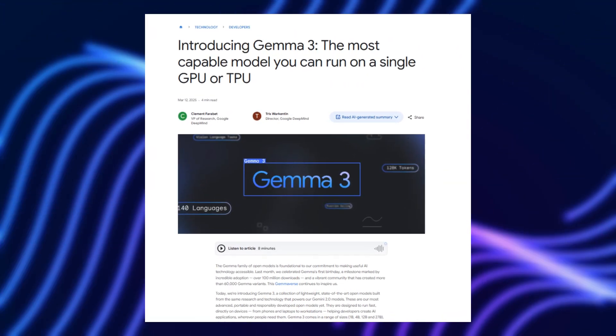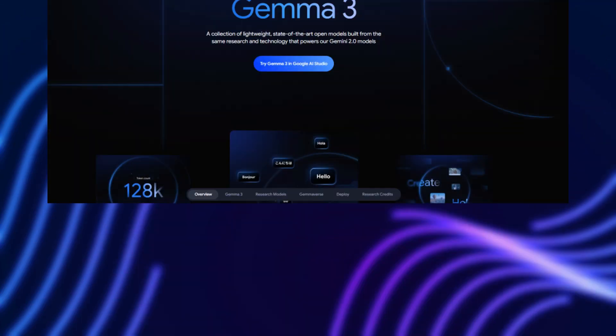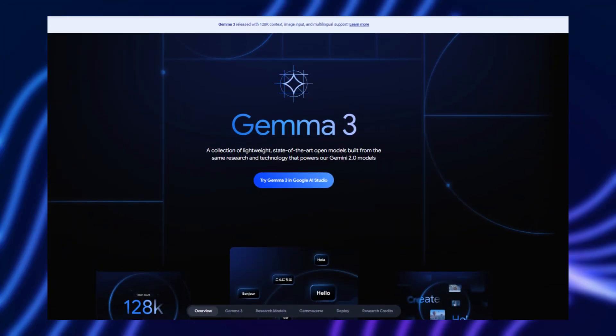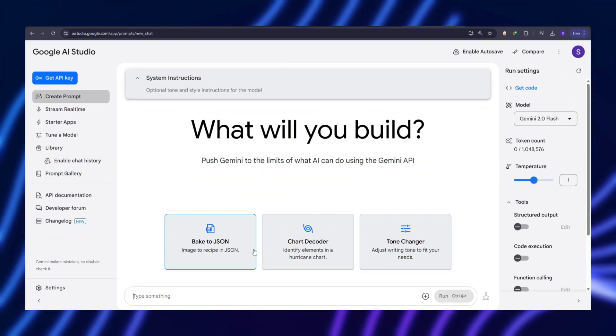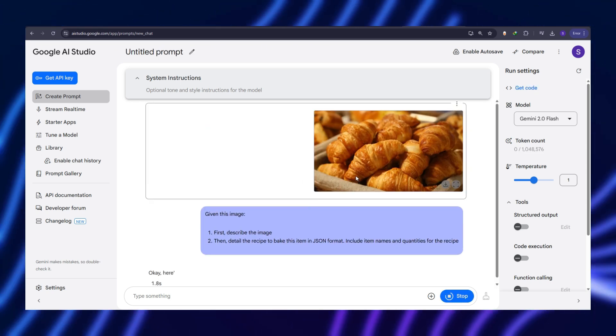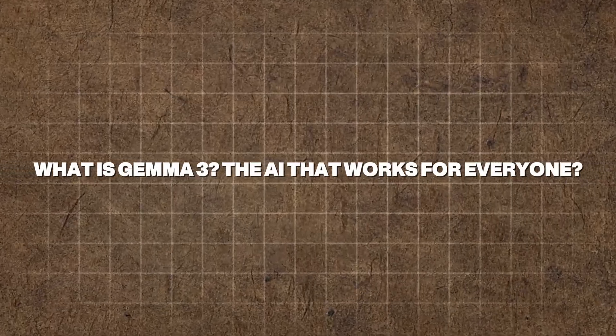No supercomputers, no high-end cloud servers, just a single GPU. This could be huge for developers, businesses, and AI enthusiasts alike. Imagine a future where advanced AI applications are no longer locked behind expensive infrastructure. It's happening, and we're about to break down what this means for you. What is Gemma 3, the AI that works for everyone?